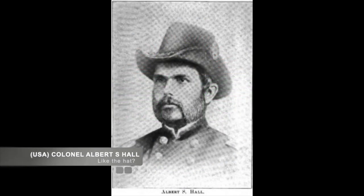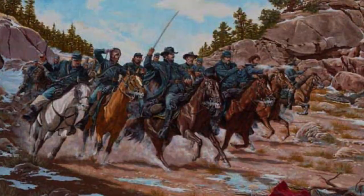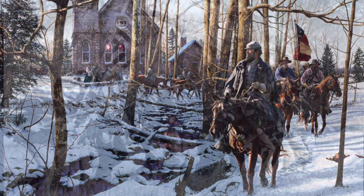Setting out on a raid, Union Colonel Albert Hall's brigade left Murfreesboro on March 18. They were ordered to conduct raids against Confederate forces in the area. In retaliation, Confederate command ordered Confederate Brigadier General John Hunt Morgan to capture or destroy the raiders. By March 20, Morgan had caught up with Hall's rear guard just west of Milton.